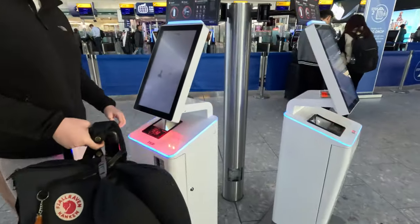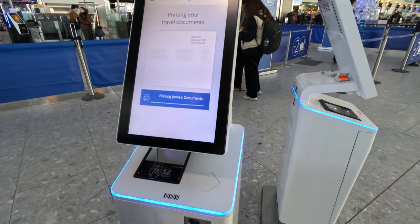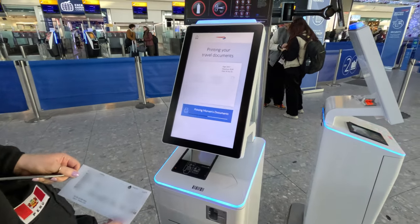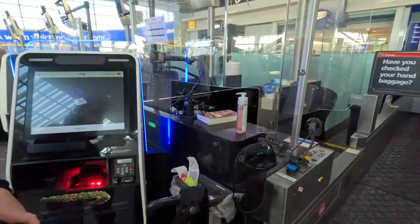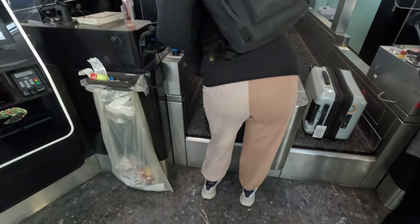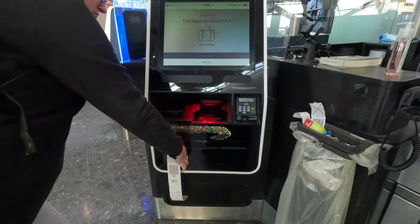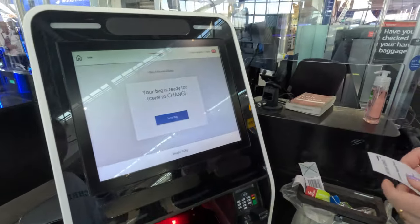First up, let's check our bags in. Like most Economy at Terminal 5, this is on the self-service check-in kiosks. They're easy to use and we've soon had our boarding passes. It is a little bit of a pain though, having to then go to another desk to deposit your luggage. It's a case of scan, load your luggage, print your tag, attach said tag, confirm and away your bag goes.